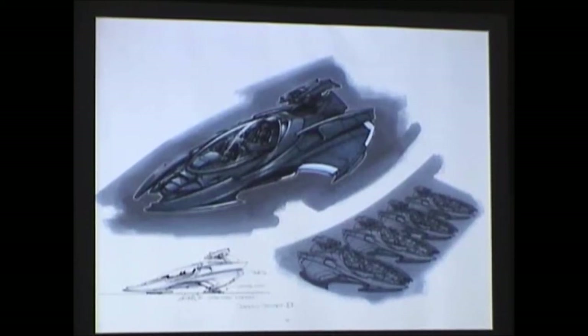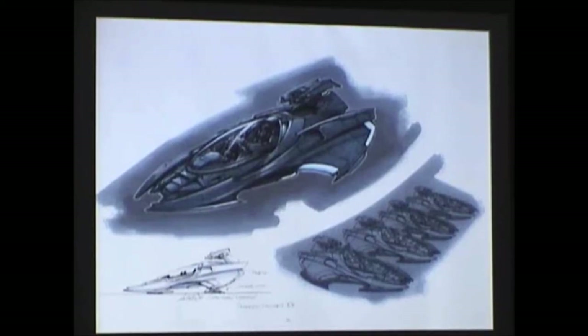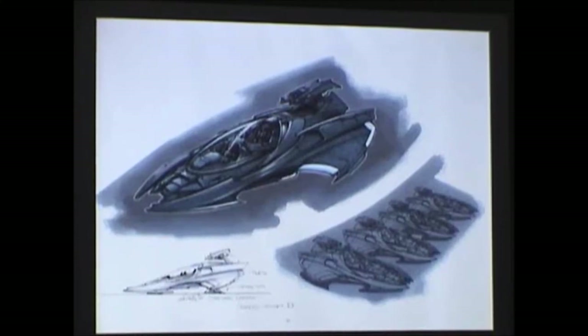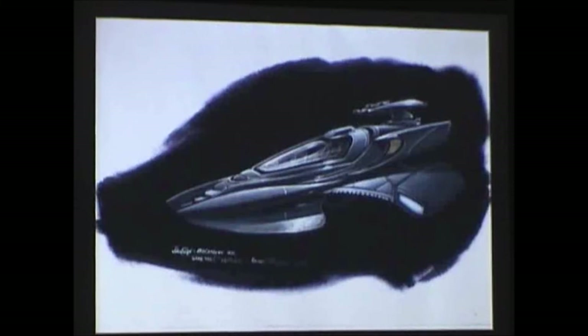Usually with Star Trek shows we always use flat glass for windows because it's cheaper and quicker. But JAG, the TV show JAG, is a Paramount production and I'd seen fiberglass canopies from F-18 jets around. I suggested we get one of those canopies flipped backwards to break that Star Trek mold. We got them on the lot — something we could probably acquire. We researched getting those canopies first, then went ahead with the design using rounded windows as opposed to flat.